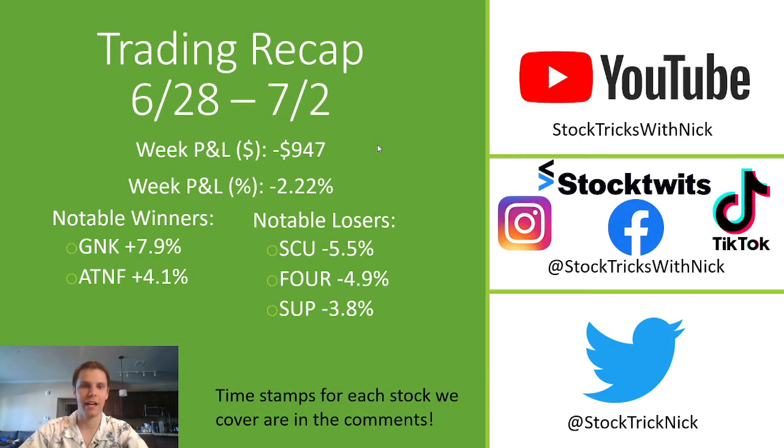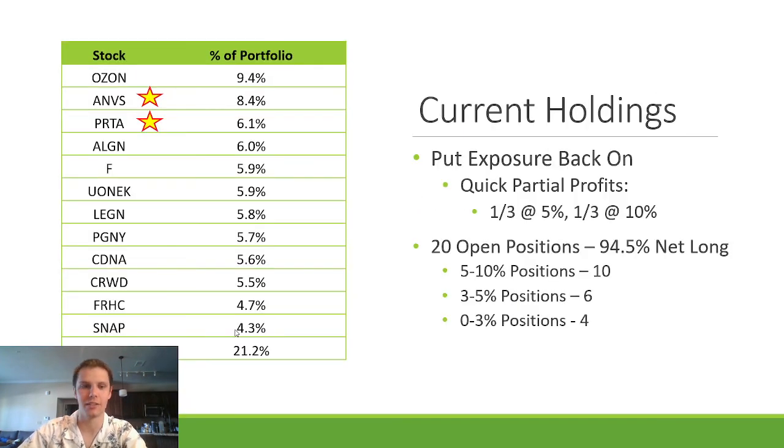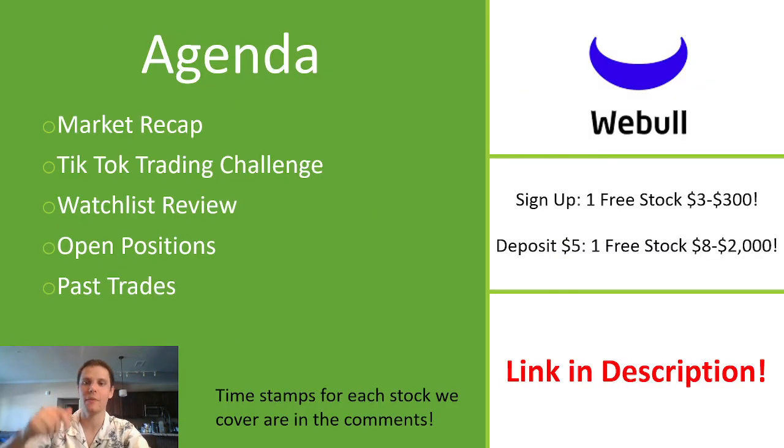That's the trading recap for June 28th to July 2nd. Remember to follow me on StockTwits and Twitter — StockTrickNick on Twitter, Stock Tricks with Nick on StockTwits — plus Instagram, Facebook, and TikTok. Please like the video and subscribe to the channel. I'll be putting out a breakout watch list tomorrow morning for the upcoming week, plus an updated watch list during the week. Remember to get your two free stocks from Webull by downloading the app from the link in the description and depositing $5.